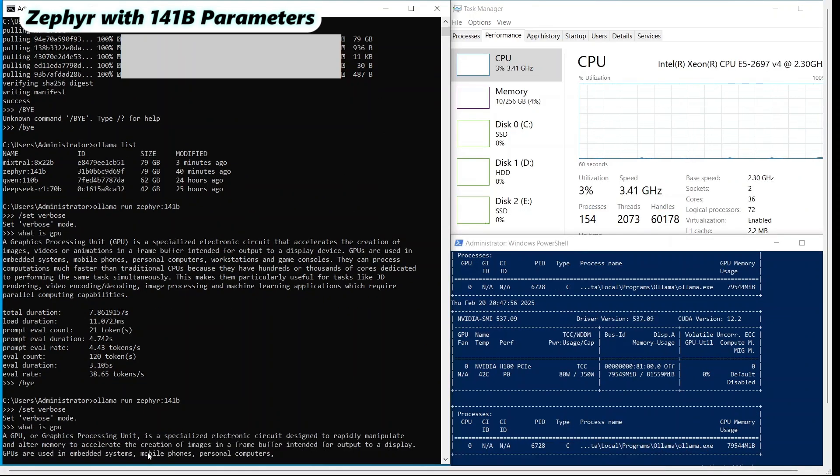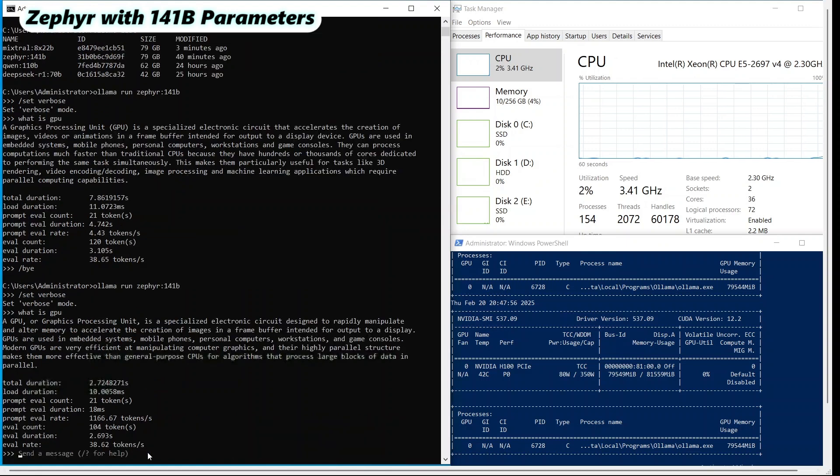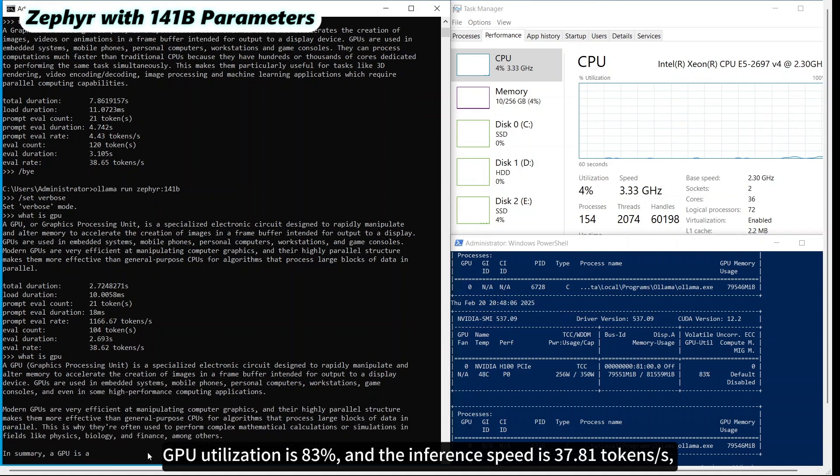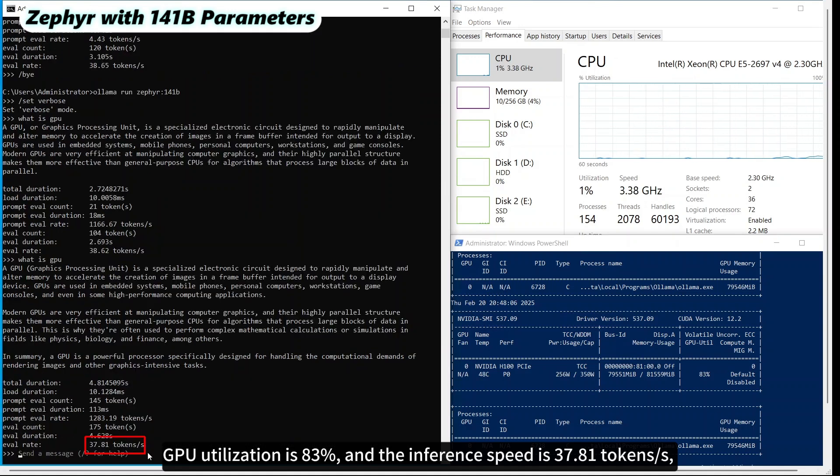The seventh is the Zephyr model with 141 billion parameters. GPU utilization is 83%, and the inference speed is 37.81 tokens per second, demonstrating relatively high computational efficiency.